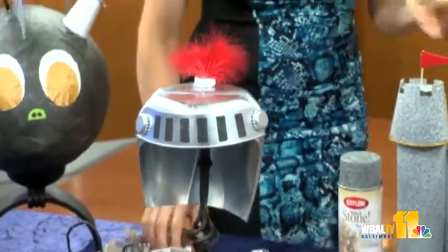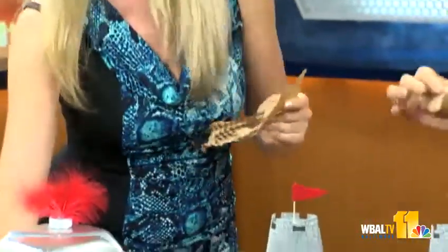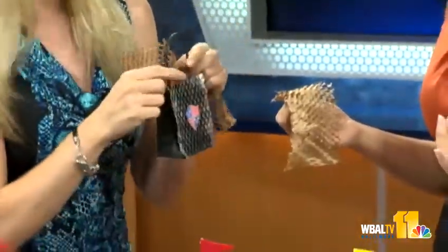I got some packing material when I bought some glasses, and I thought this kind of looks like chain mail. So I spray-painted it and made these cute little bags, and I just printed out an emblem. Very inexpensive.